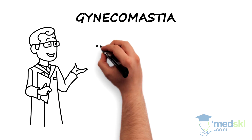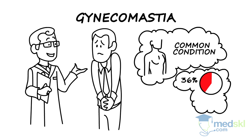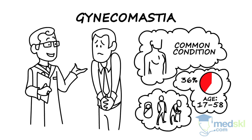Gynecomastia is benign enlargement of glandular breast tissue in the male. It's a common condition, with a reported prevalence of 36% in men between the ages of 17 and 58. Even higher prevalence rates have been noted in newborns, teenagers, and older men due to normal physiologic changes.